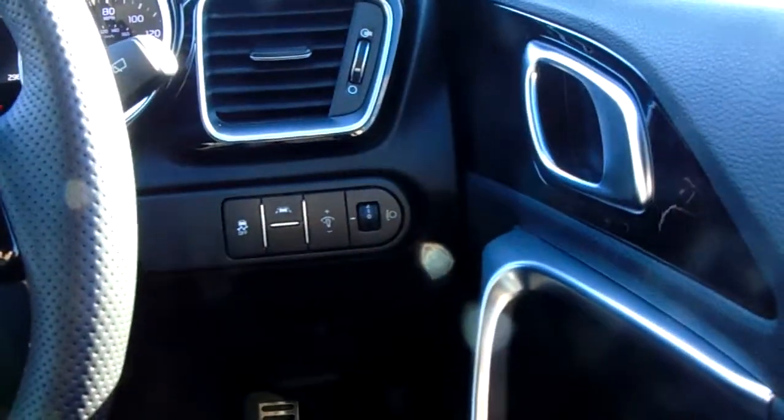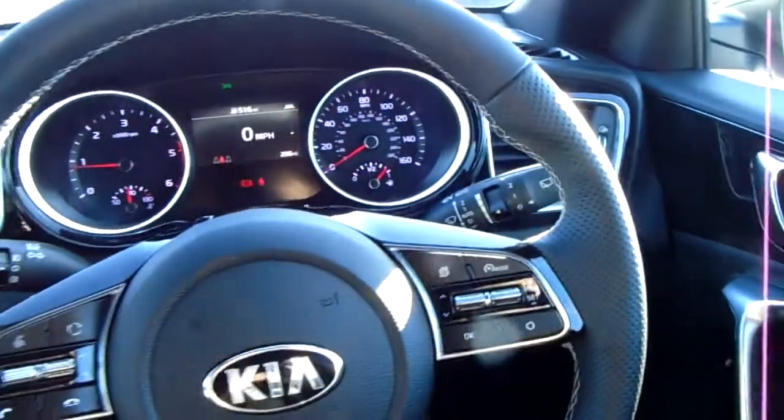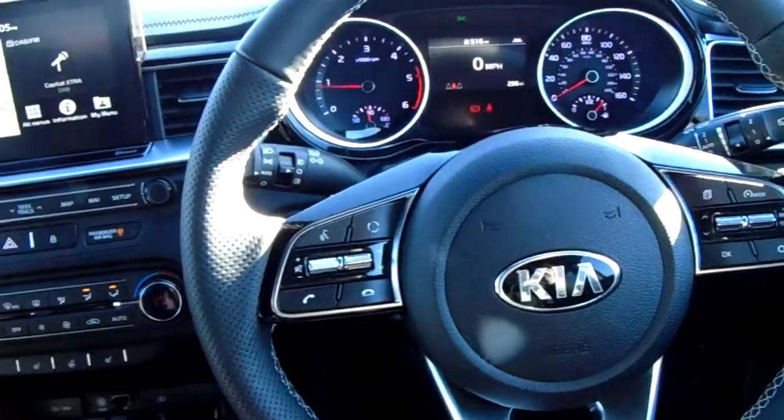Down this side you've got light output settings, lane departure warning, and traction control. Leather steering wheel with cruise control and speed limiter on this side, plus Bluetooth buttons for safe and legal use of a mobile phone along with some media options as well.